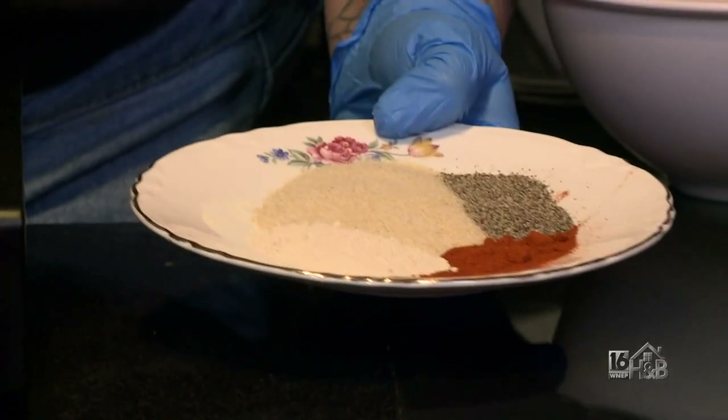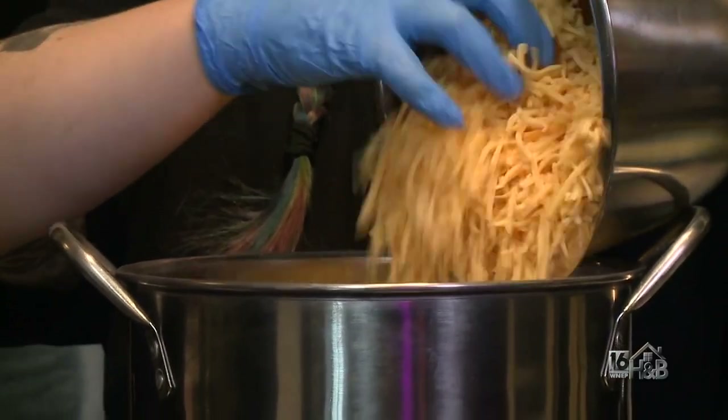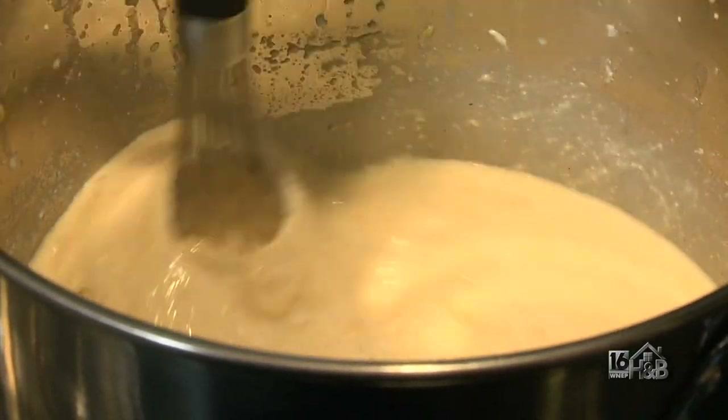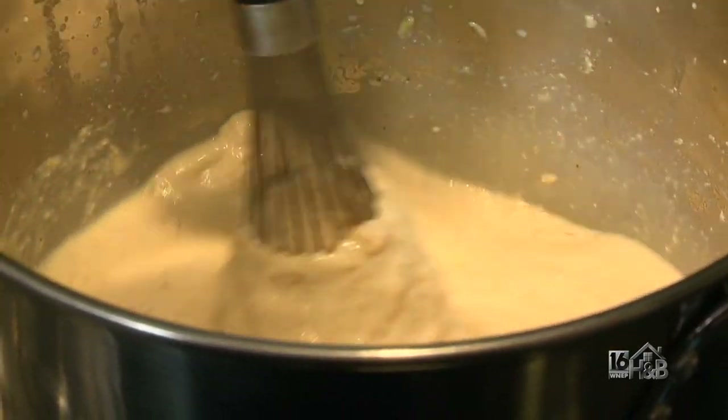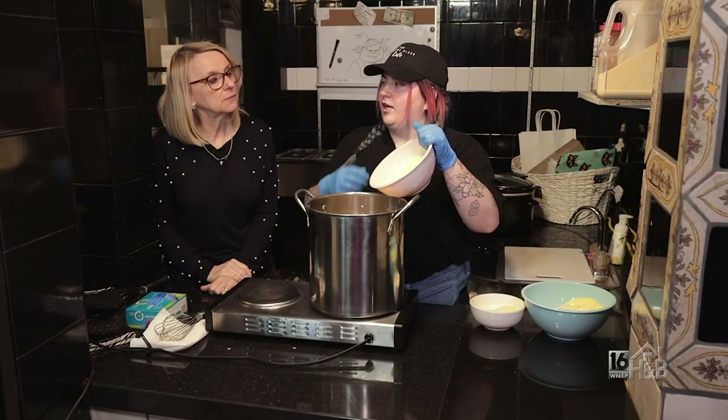Once the milk is all warm, we like to add in all the seasonings. We're gonna start with adding our cheddar base, and we'll wait for that to melt a little bit and then add some more. We use five different cheeses — the most prominent is cheddar. Now that our cheddar is starting to melt down, we're gonna add in our mozzarella.